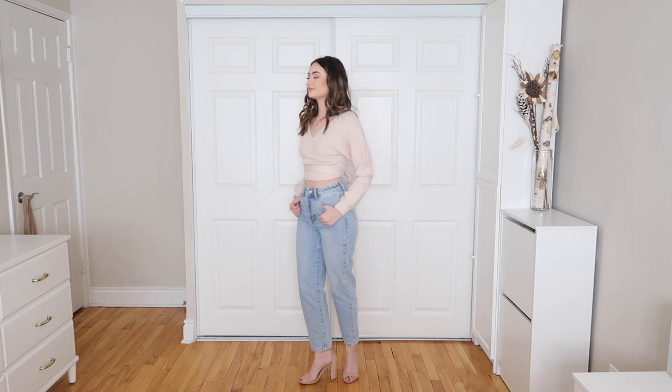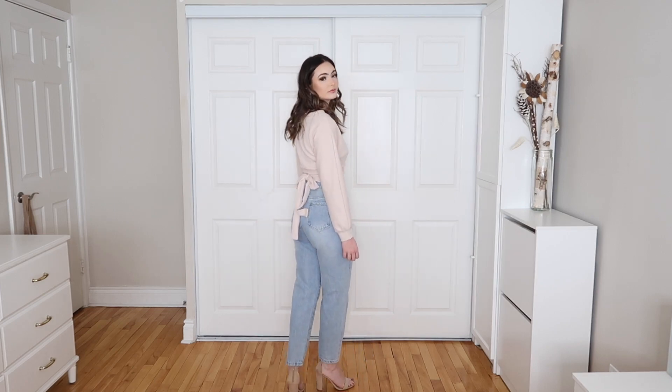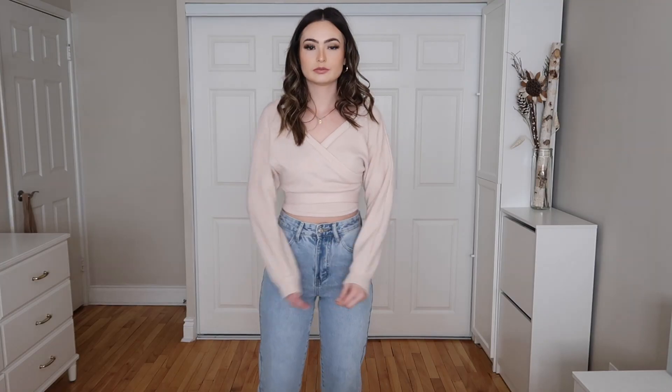For the next set of outfits, I'm pairing them with the Shein Petite High-Waisted Zip Up Mom Fit Jeans in light wash. Who doesn't love a pair of light wash mom jeans for spring? You can put them with any top — dress them up or dress them down — and they fit really really nicely.